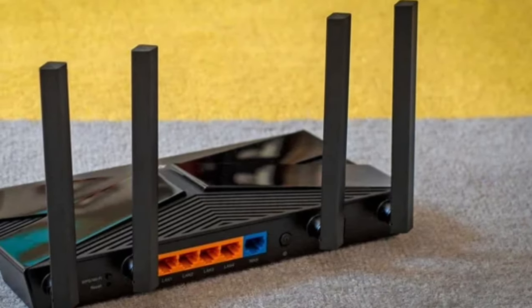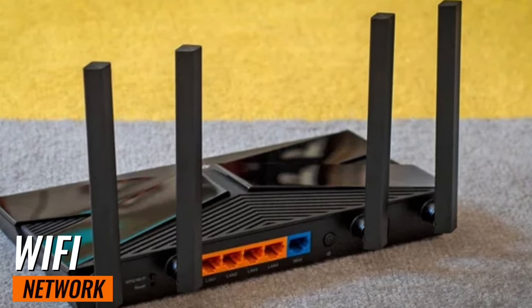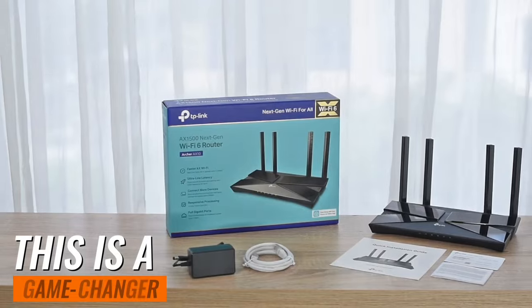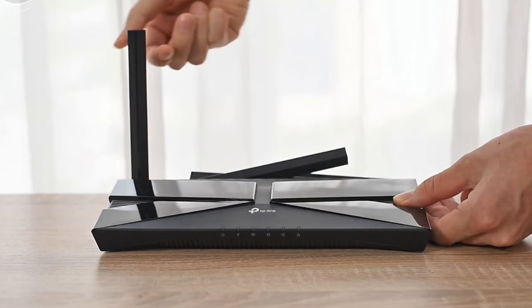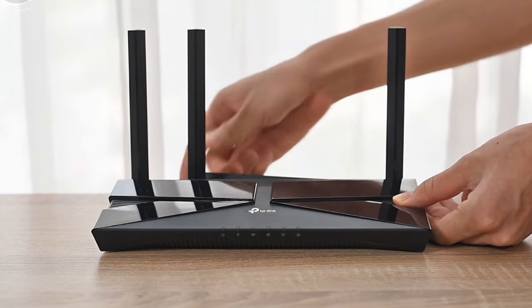First off, the Archer AXE10 is OneMesh compatible. This means it can form a seamless Wi-Fi network when paired with TP-Link OneMesh Wi-Fi extenders. This is a game-changer for those who struggle with Wi-Fi dead zones in their home or office. With OneMesh, you'll enjoy a stable and uninterrupted Wi-Fi connection wherever you are.